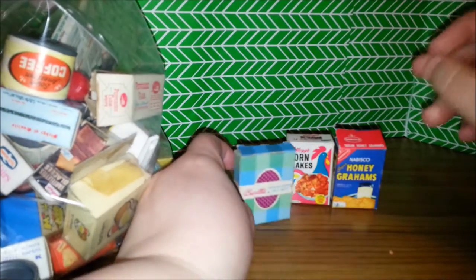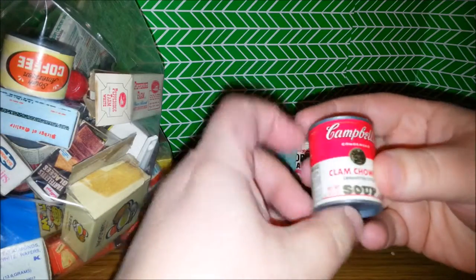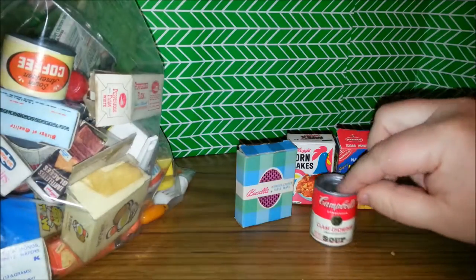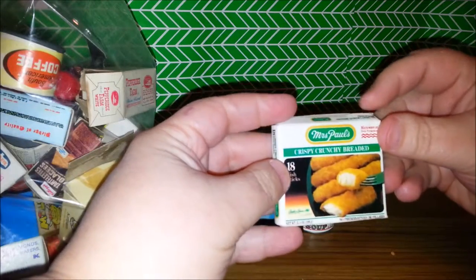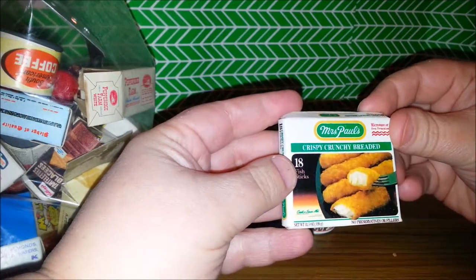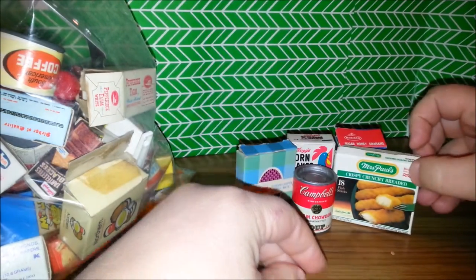So you're actually in there — the little placemats. And then we have a nice little can of Campbell's Clam Chowder Soup. A box of Mrs. Paul's Crispy Crunchy Breaded Fish Sticks. Mmm, fish sticks.